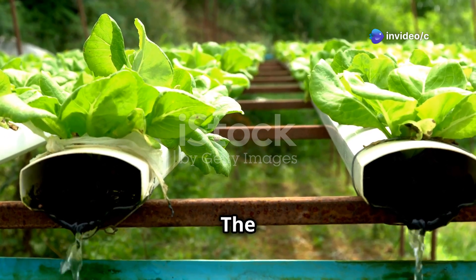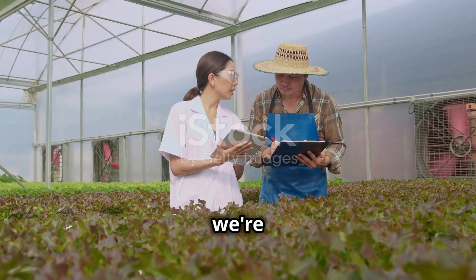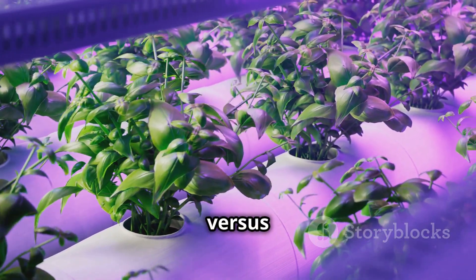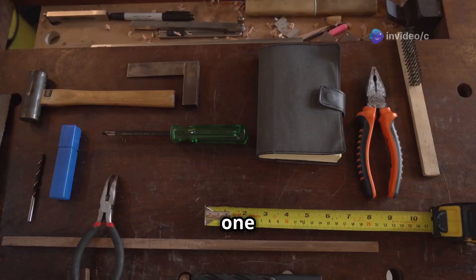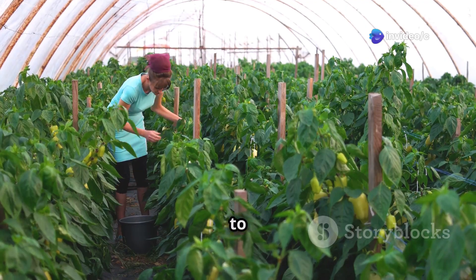Hydroponics versus soil: the ultimate farming showdown. Hey everyone, today we're diving into the world of farming with a twist — we're talking about hydroponics versus traditional soil farming. Which one is better? Well, that's like asking if a screwdriver is better than a hammer. It all depends on the job you're trying to do.